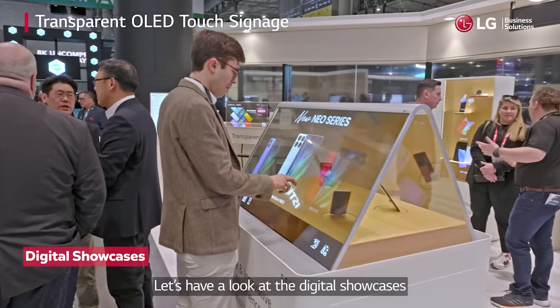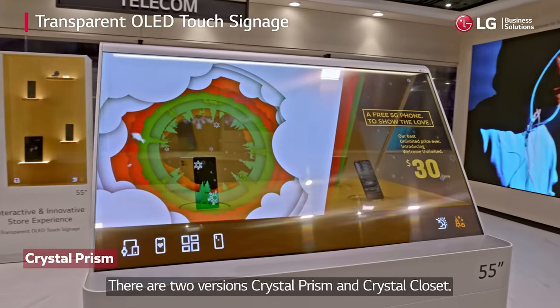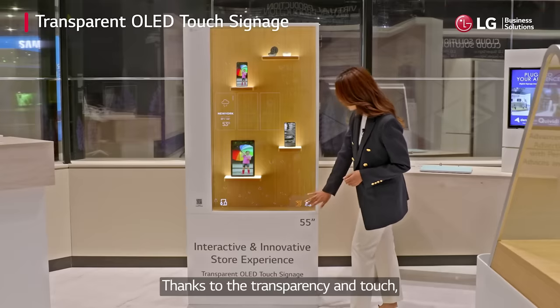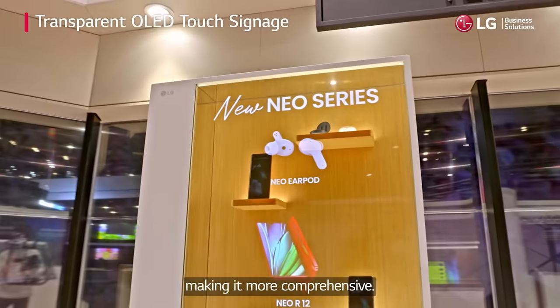Let's have a look at the digital showcases using the 55-inch T-OLED with touch. There are two versions: Crystal Prism and Crystal Closet. Thanks to the transparency and touch, you can actually view the product and receive the product details interactively, making it more comprehensive.